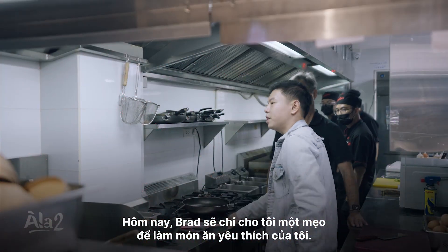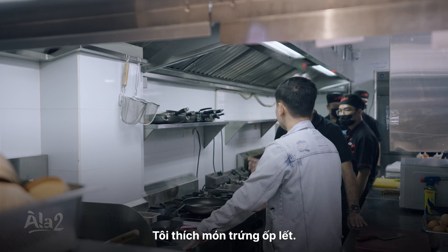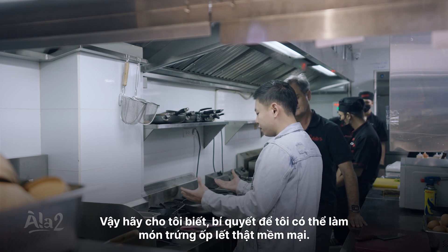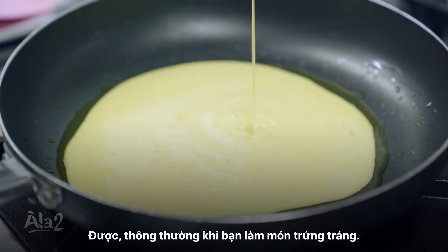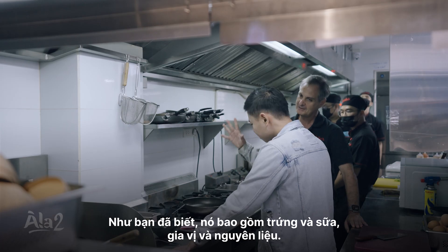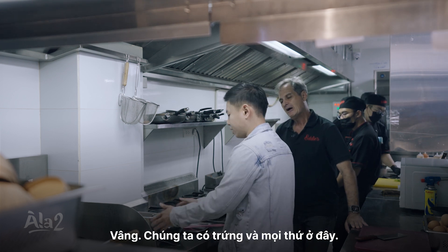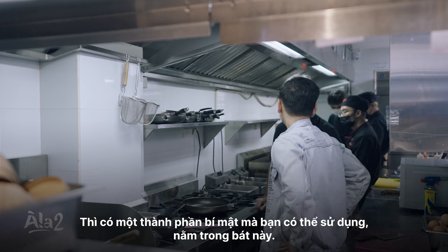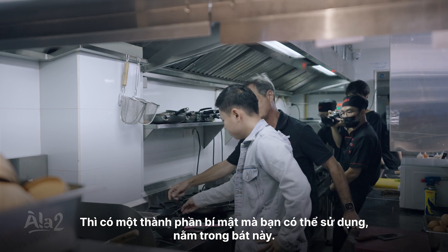Today Brad will show me one of his favorite tricks in the kitchen. I love omelet, and omelet is something very — it screams America. So tell me, what is the secret to making a fluffy omelet? Usually when you're making an omelet, it consists of eggs, milk, seasoning, and ingredients, which is what we have here. If you're really looking to impress people and make a special omelet, there is a secret ingredient right in this bowl here.